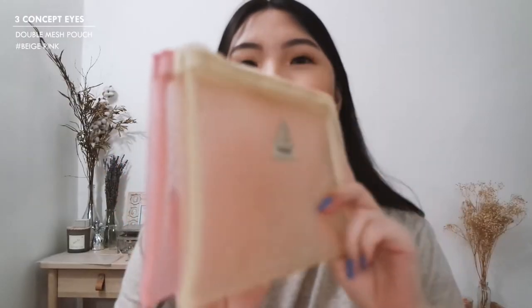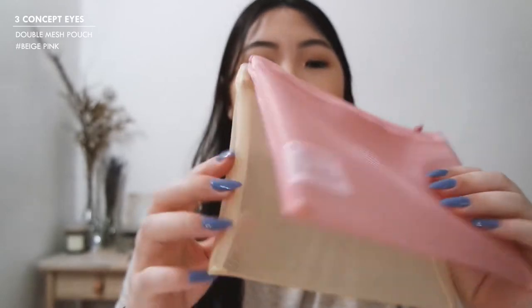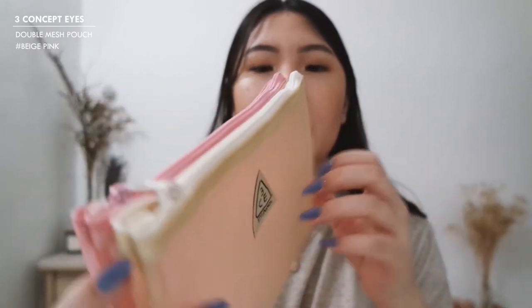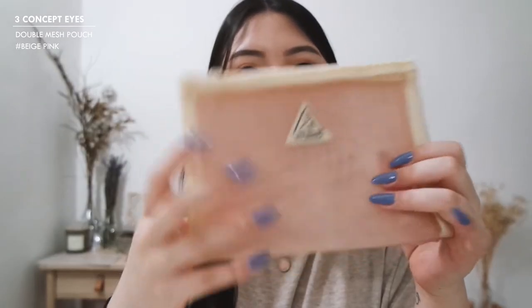Next I got a couple things from Style Nanda. I tend to order from Style Nanda twice a year — they do sales in the summer and in the winter and they have really good sales. During the year their products can get a little bit on the pricier end, so I just tend to wait. The first thing I got is this really cute pouch — it's a nice beige cream color and it also has a pink color. I have a separate pink one, but I thought having them divided together would be nice. I'm just so obsessed with pouches.